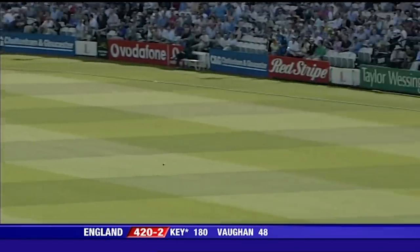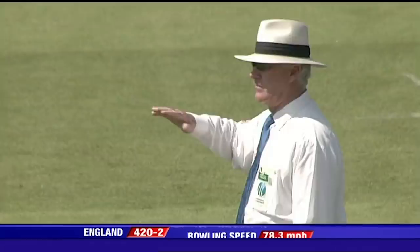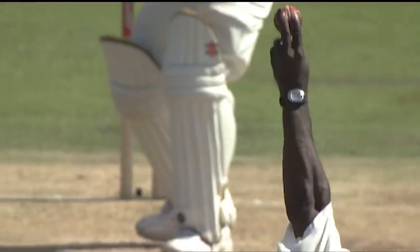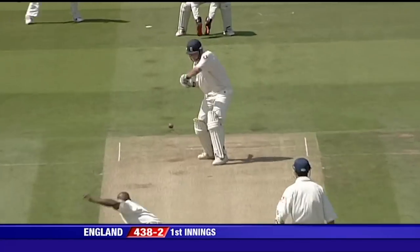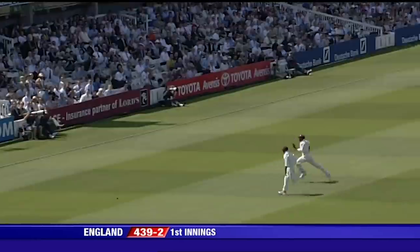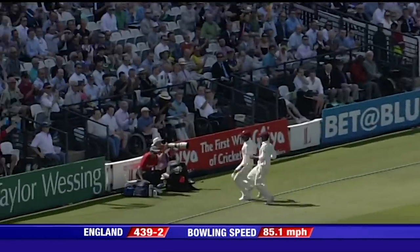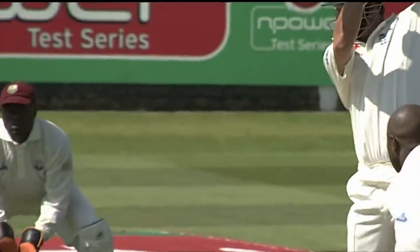That's nicely played in front of square leg — no fielders there. Bit of clippage, he's through mid-wicket. You become more and more accustomed to that position. That's a really good shot from Key, beautifully stroked away off the back foot. Shot of the day so far.